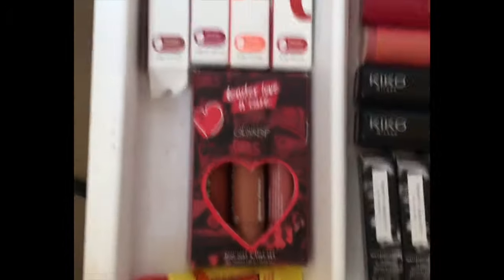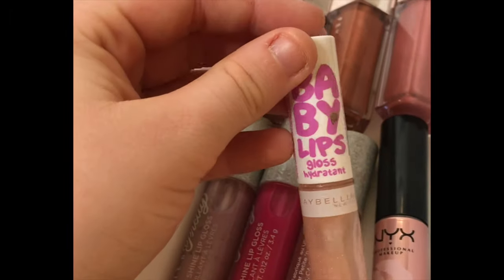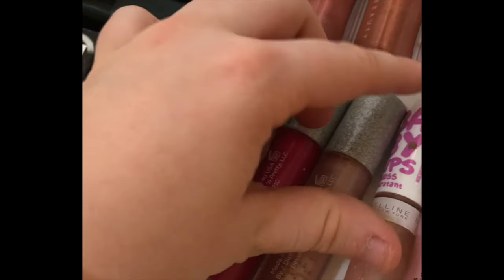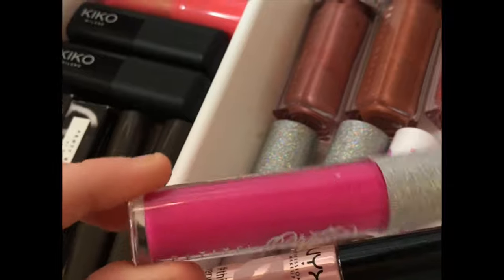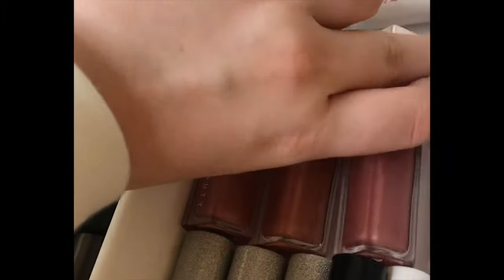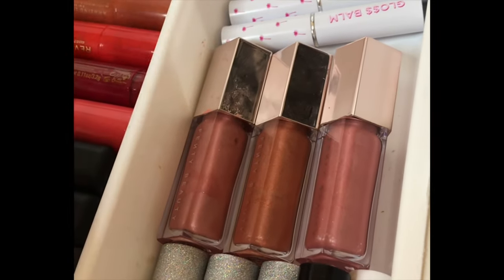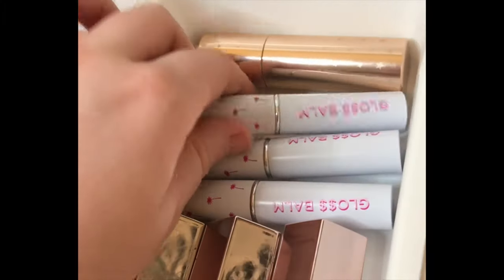Now going on to the fourth drawer — lips — which is probably my most organised drawer. Starting with lip oils and glosses: I have a Maybelline lip oil, a Gloss Hydrant from Petite 'n' Pretty, and these are actually better than some of my high-end glosses — not better than the Fenty one, but still good. Here are my best friends — three Fenty Gloss Bombs: two in the shade Fussy and one in Fenty Glow. I really want the new one too.